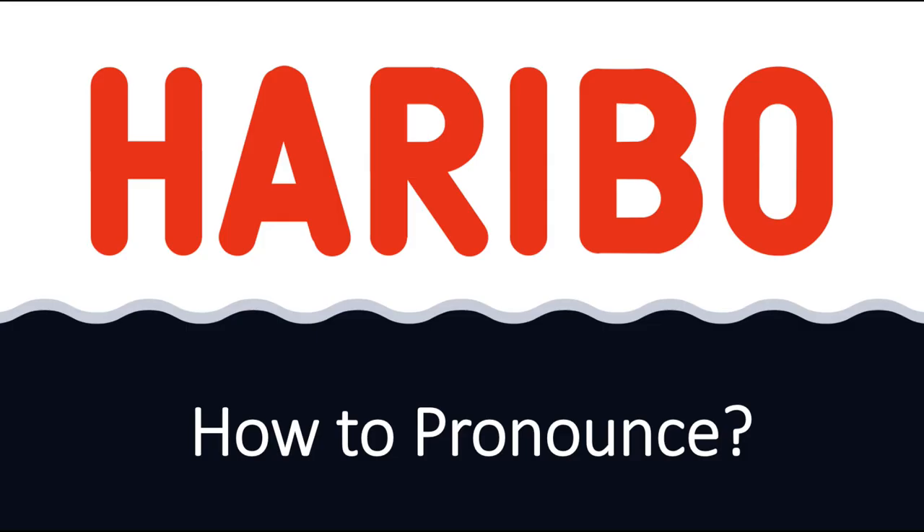So how do you pronounce this? Well, in English there are two different ways of pronouncing this, and there is also a German way of saying it, because you may not have known this, but this is originally a German brand.